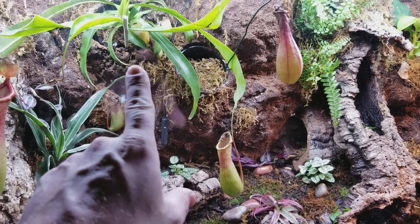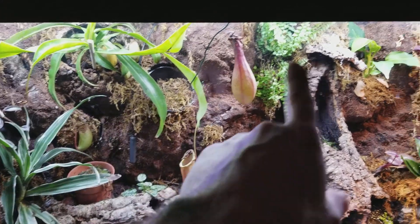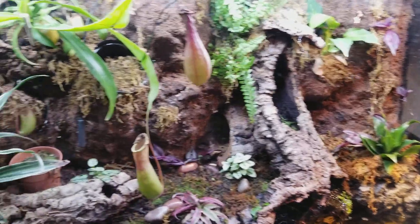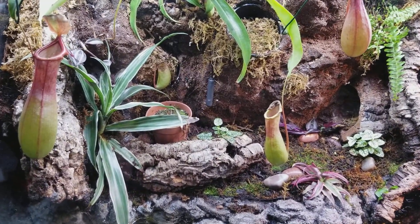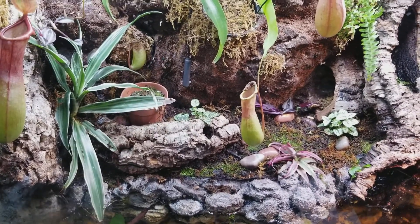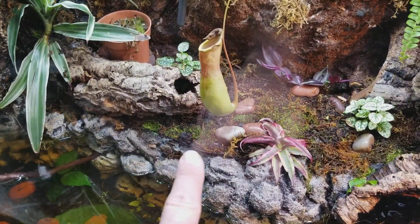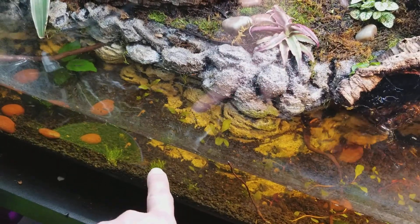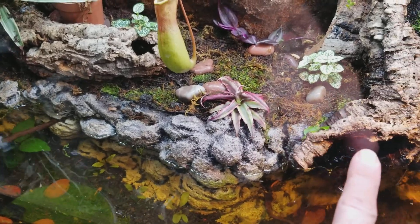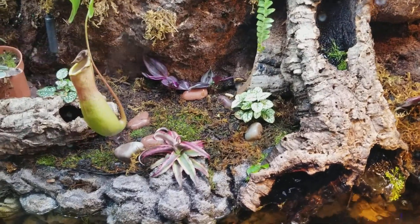Since I don't have the misters and I actually killed the fogger — which you guys saw in a previous video — I've just been manually spraying down the pitcher plants, the Amazon fern, the pothos, the wandering Jews, and the bromeliads with distilled water, not a fine mist but more of a spray. In the substrate down here I actually collected some wild mosses and took some of that dwarf grass and planted it along the tops just to let it all fill in.